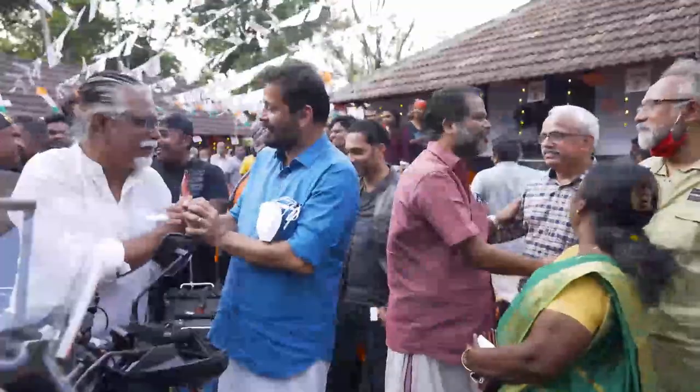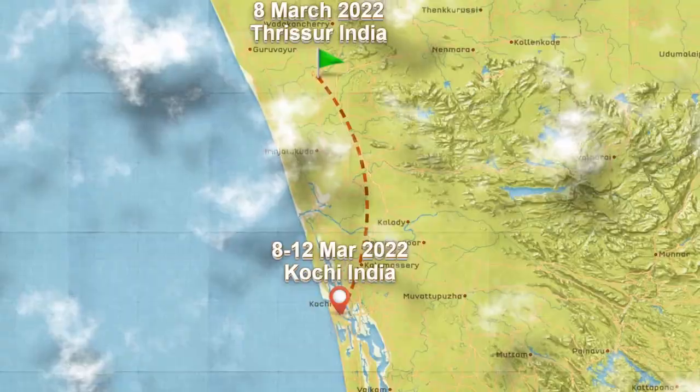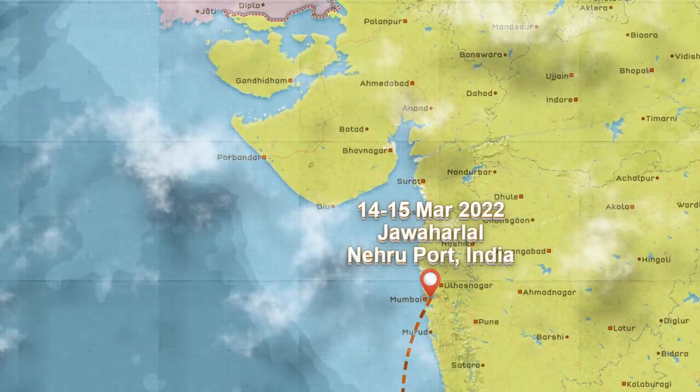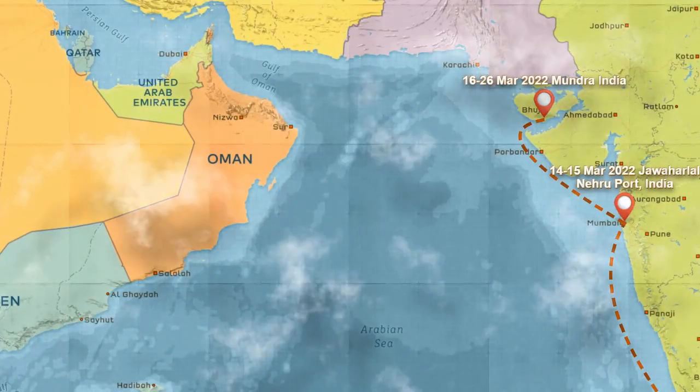After the flag off on March 6, 2022, the motorcycle was taken to Cochin port. From there, it was loaded onto a Varadha ship from Cochin to Mundra port in Gujarat. They stayed around 10 days there. From the 26th, it was loaded into MSC Irene, which was heading to Felixstowe.